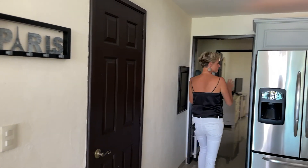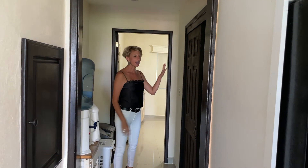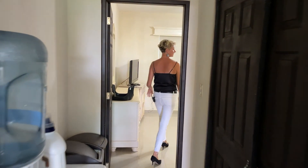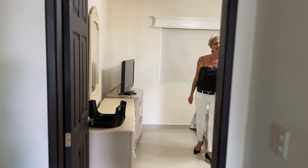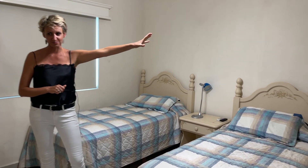And this is where the maid's quarter starts. It's possible to close it off completely. You have the laundry section here, a very comfortable space for the maid, and its own complete bathroom.